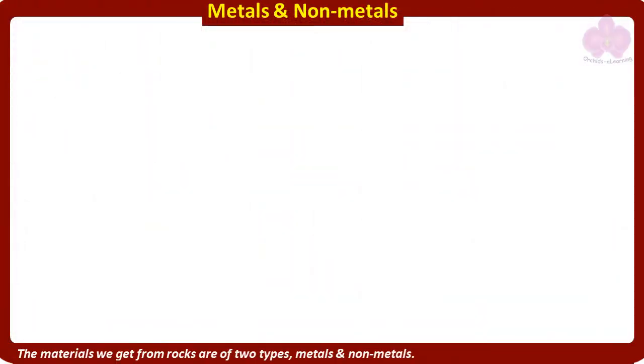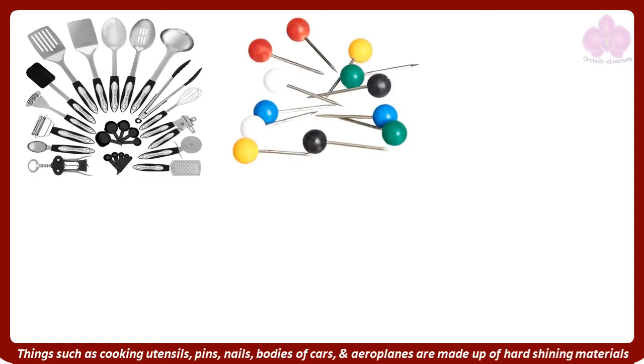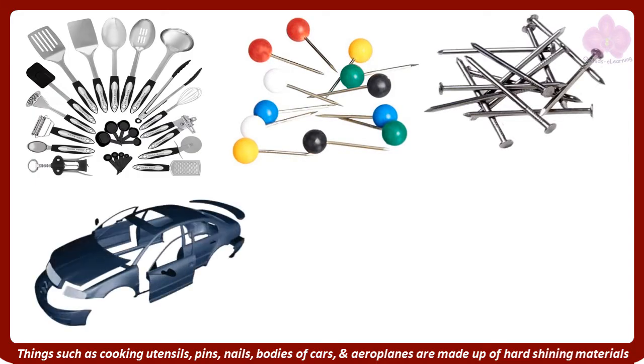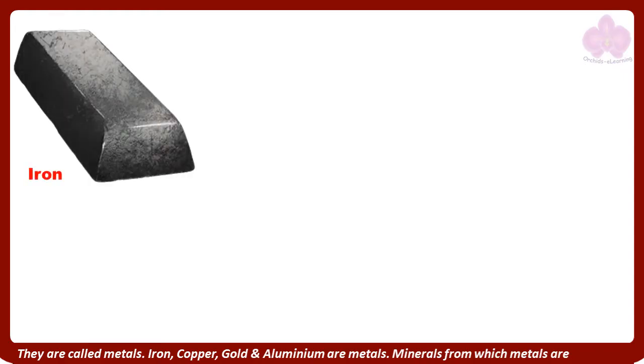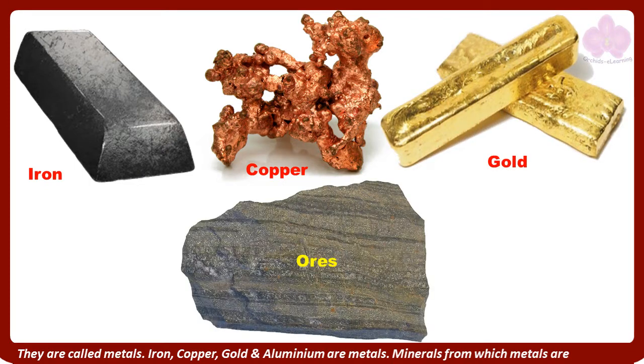Now let us learn about metals and non-metals. The materials we get from rocks are of two types: metals and non-metals. Things such as cooking utensils, pins, nails, and bodies of cars and aeroplanes are made up of hard, shining materials. They are called metals. Iron, copper, gold, and aluminium are metals.